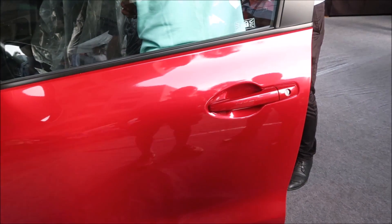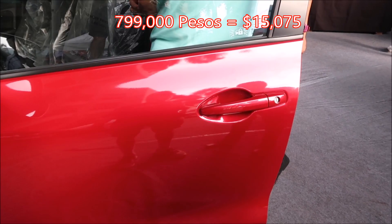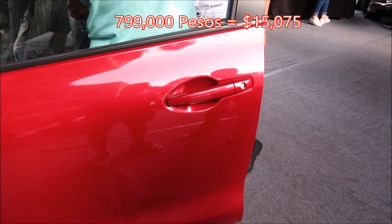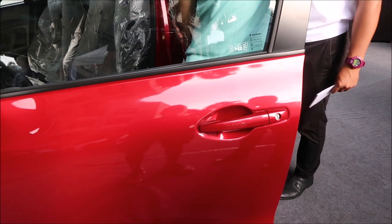$799,000 on cash. That's less than the old one, right? Yeah, the old one is 775,000. About the same.